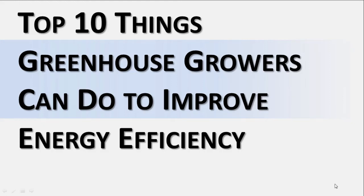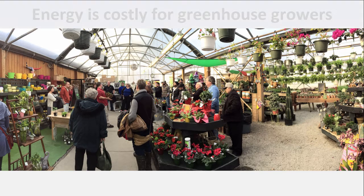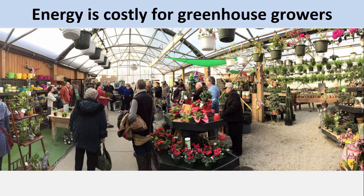Top 10 Things Greenhouse Growers Can Do to Improve Energy Efficiency. Operating a commercial greenhouse is one of the most rewarding ways to make a living, but it is not an automatic or easy task. It requires horticultural expertise, business savvy, and an understanding of equipment. Like greenhouse growers across the country, growers here in Pennsylvania are facing pressure to lower costs to stay competitive in the market. Energy is probably one of the top operating costs for most greenhouse growers.